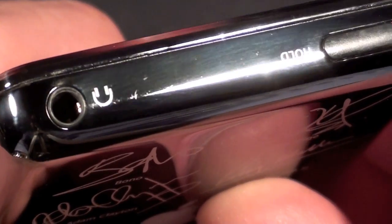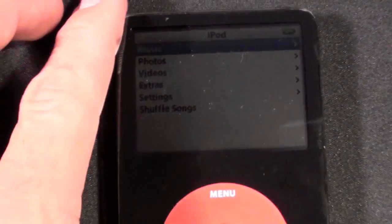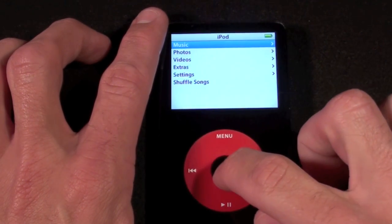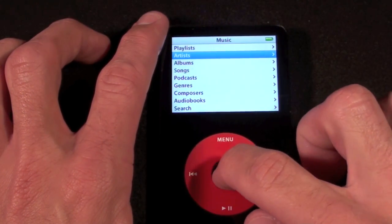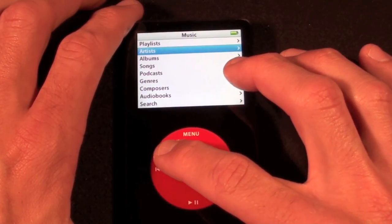On the top we have the headphone jack and the hold switch, which is also black. On the bottom we have the dock connector. With the hold switch off, we can take a look at what's on here — and there is some music. The original owner left all her music on it, and I could see it on the screen when I first opened this. It works just like a 5th generation iPod with all the same features and functions.